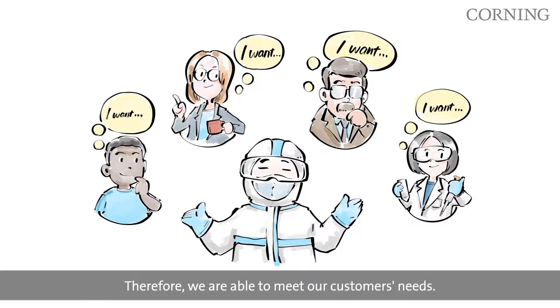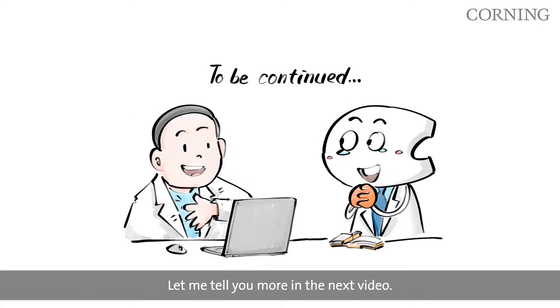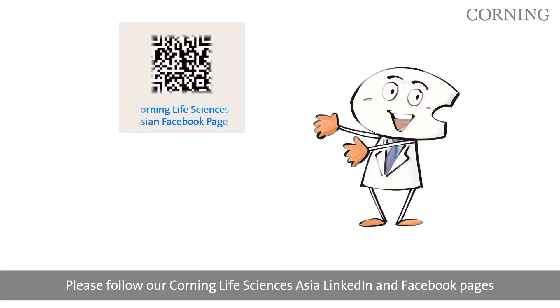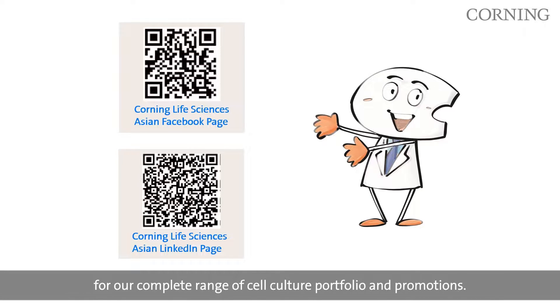Therefore, we are able to meet our customers' needs. I still don't know how I'd choose the right FBS for my experiments. Let me tell you more in the next video. Please follow our Corning Life Sciences Asia LinkedIn and Facebook pages for our complete range of cell culture portfolio and promotions.